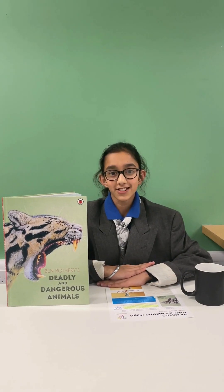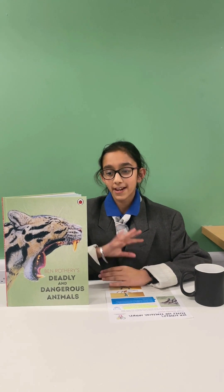Welcome to Crumford Park Academy's News. First, we'll be taking a look at Deadly and Dangerous Animals by Ben Worthery.